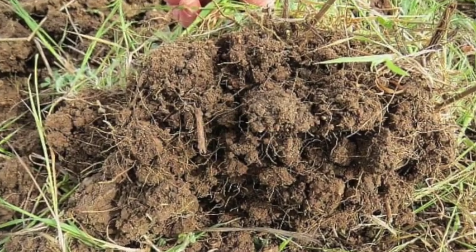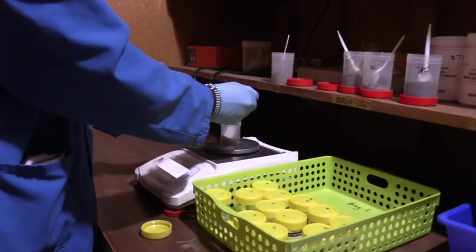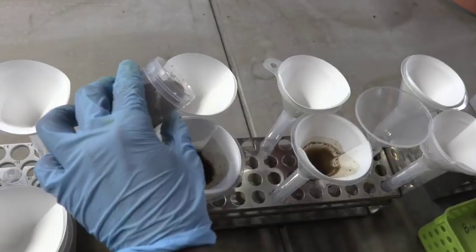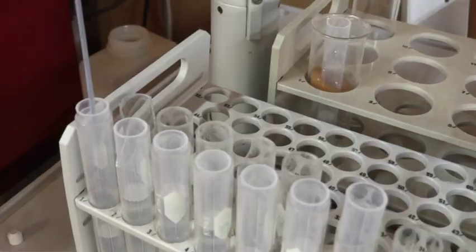Here at Q-Labs we test for organic matter, pH, calcium, magnesium, potassium, sodium, and we test for the trace elements that are involved in plant growth as well, because they're the same elements that are involved in animal health.